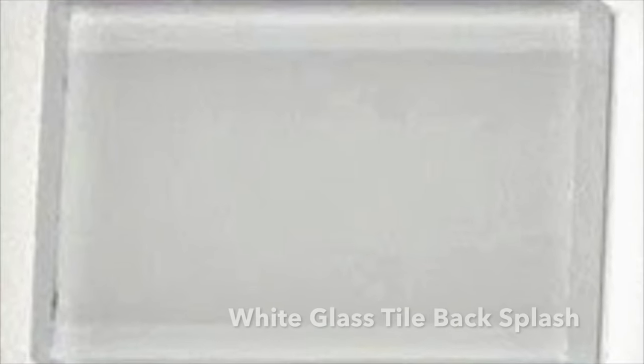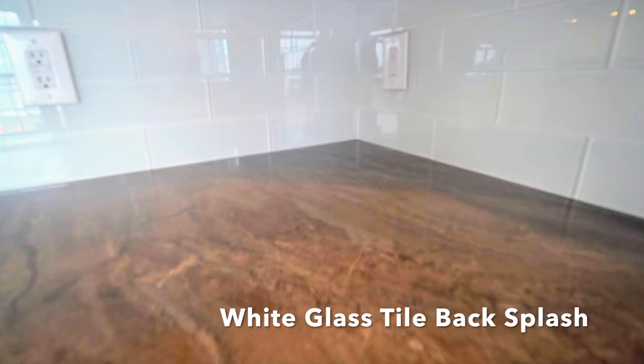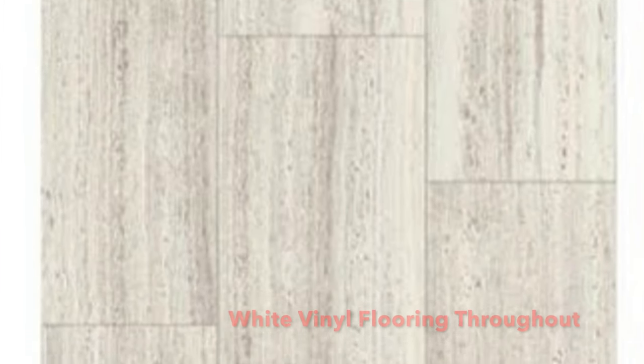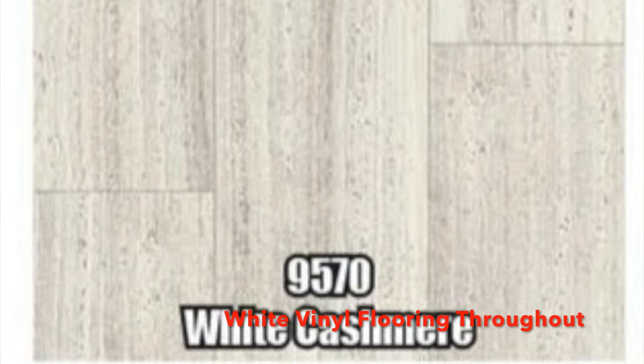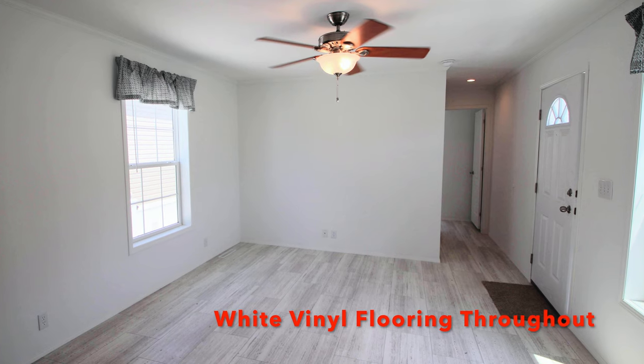It has a beautiful white glass tile backsplash. There's the bronzite — it's not a great picture but it still gives you an idea of the contrast, and there's no grout. It's the newest look, and the floor is a white vinyl flooring throughout the whole house. Really spectacular — I'm loving how this floor looks.